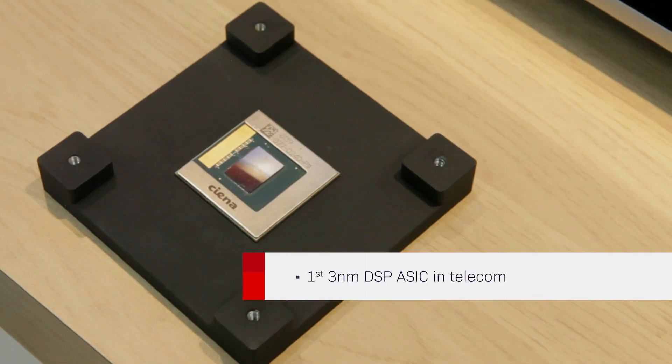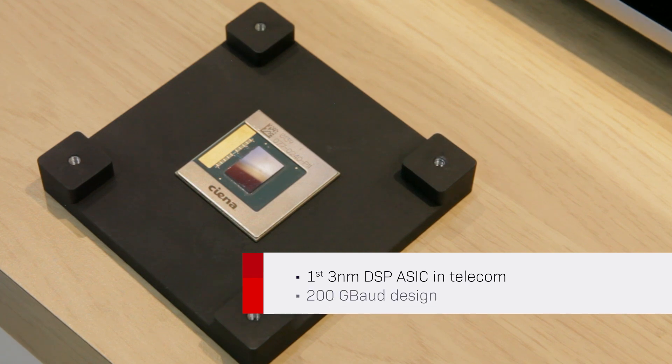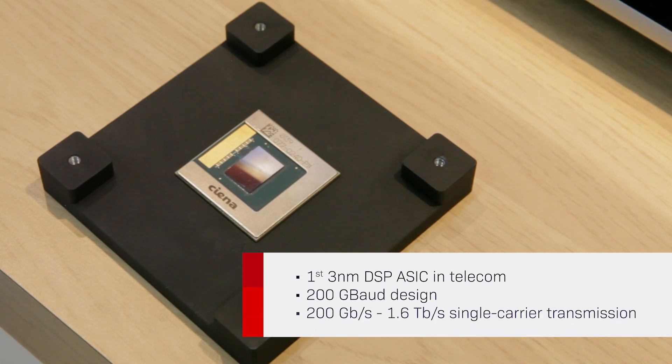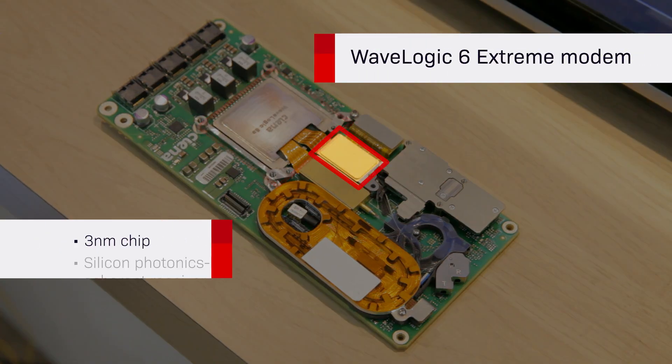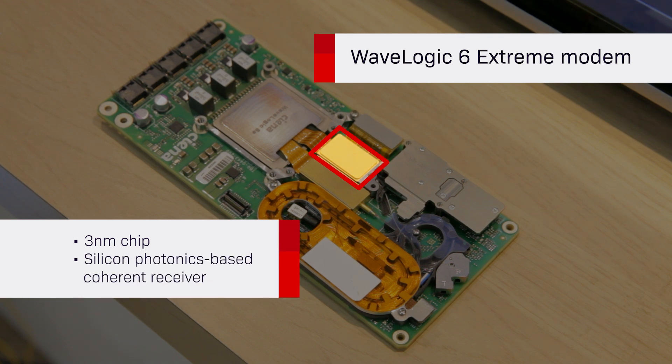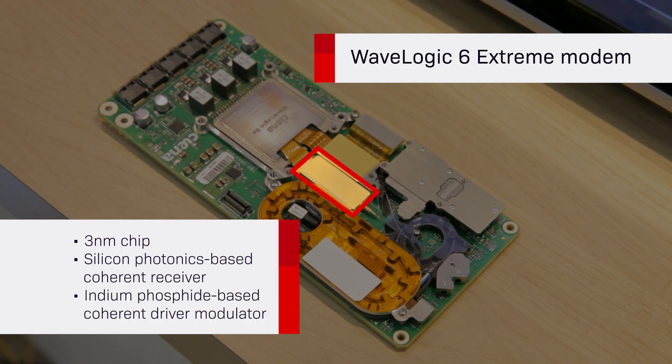Here you see the industry's first 3 nanometer chip for telecom that supports 200 gigabaud modulation and 1.6 terabit per second data transport over a single carrier wavelength. Here's what the modem looks like, featuring the 3 nanometer chip as well as the silicon photonics-based coherent receiver and the indium phosphide-based coherent driver modulator.